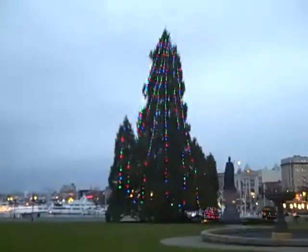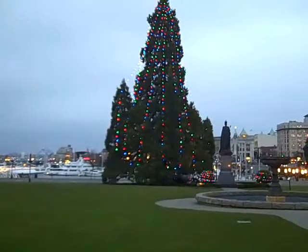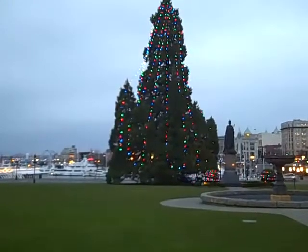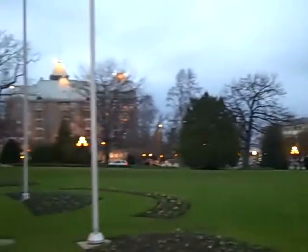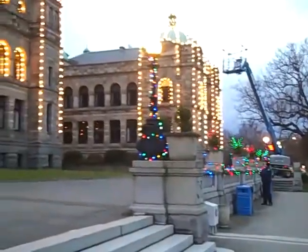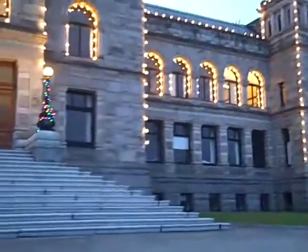This is the Christmas tree out in front of the legislature building in Victoria. We just learned that Victoria is the capital of British Columbia. This is the main entrance area, and John's over here talking to the guard. Here's this beautiful building that's all decorated for Christmas.